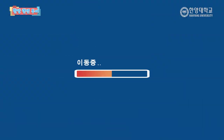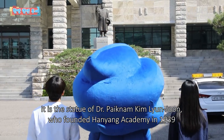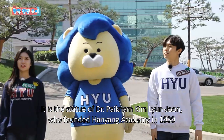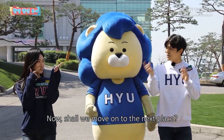저 동상 보이시나요? 네, 보여요. 바로 1939년에 한양학원을 설립하신 김현준 박사님의 동상입니다. 그러면 다음 장소로 이동해볼까요?